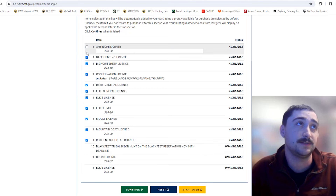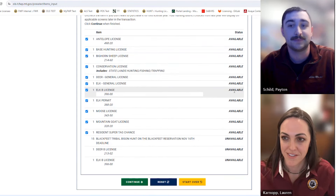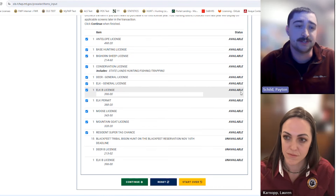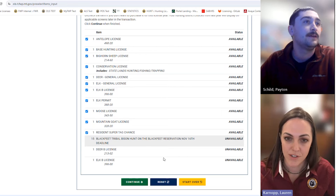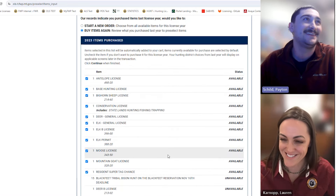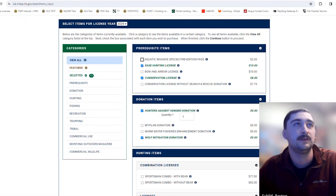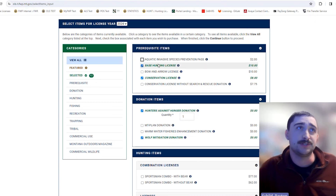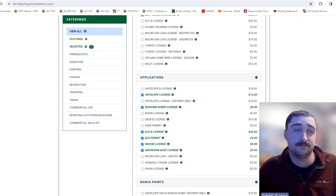You can obviously unselect any items you don't want. It's a really nice feature — we get a lot of questions about things people purchased last year, and many folks do the same thing every year, so it will help a lot. If you hit continue, it takes you into the main licensing screen, and all the items you selected will be auto-selected for you, though you can still unselect anything you decide you don't want.